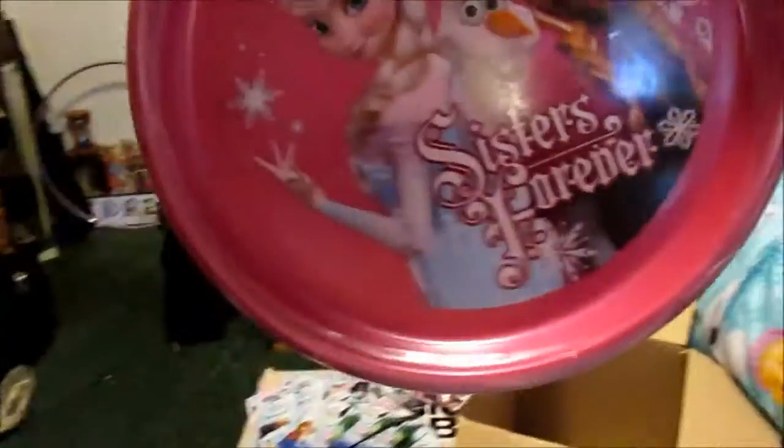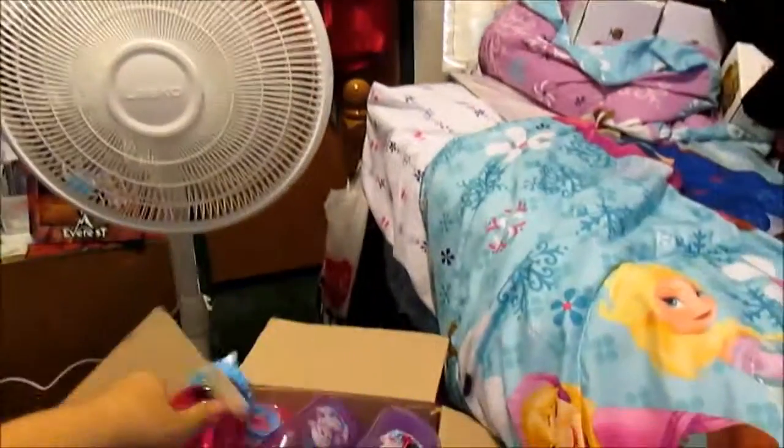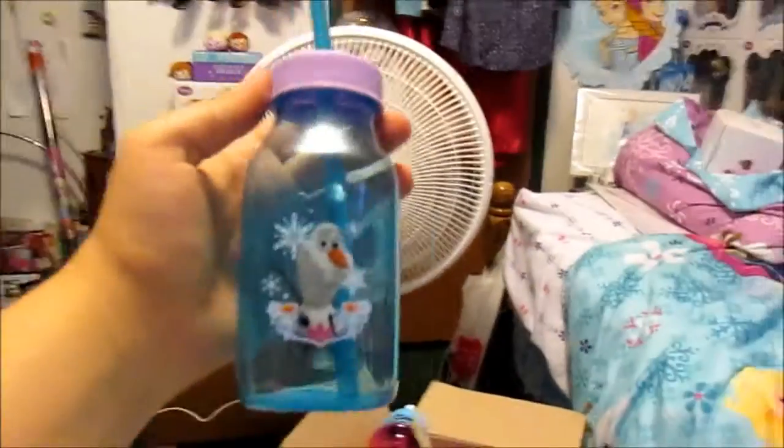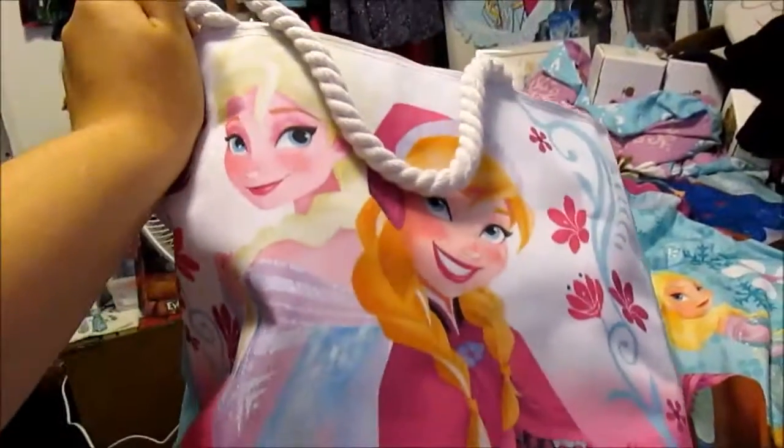Everything in this bag is like utensils, plates, and stuff. There's matching plates, bowls, and cups — I think these were from Target, but I don't 100% remember. This was from Target, I know that for sure. These also were from Target. This was from Walmart. Oh, there's another one of these — this is from Target. And then this was from Walmart as well. And then this bag is also from Walmart.